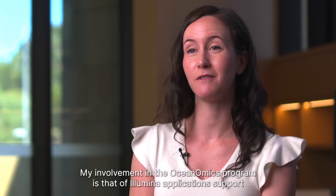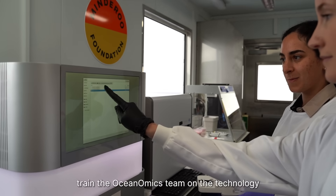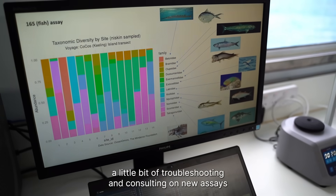My name is Angela Healy. I'm a senior field application scientist with Illumina based in Perth, Western Australia. My name is Priscilla Goncalves. I'm a research scientist and the head of operations of the genomics program. My involvement in the oceanomics program is that of Illumina application support — helping to install new instruments, train the oceanomics team on the technology, and a little bit of troubleshooting and consulting on new assays.